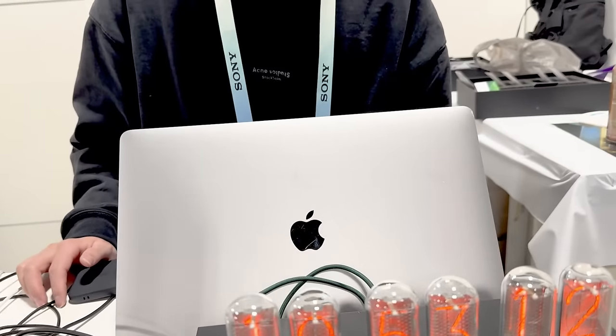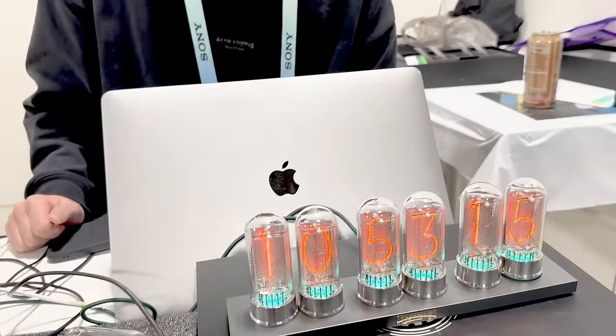I also like the little sort of blue glow on the bottom — that's a backlight. That's very cool.